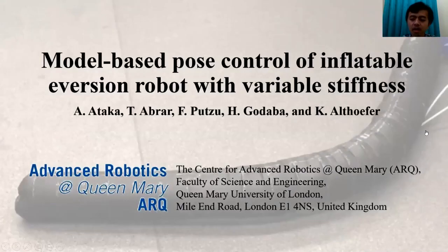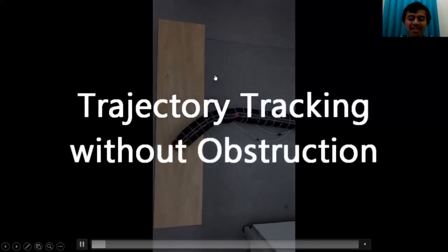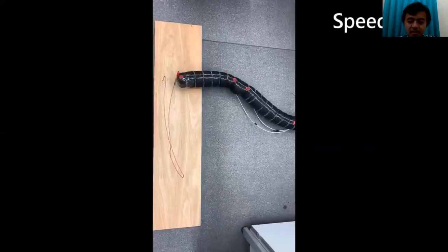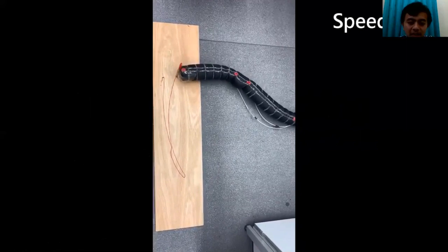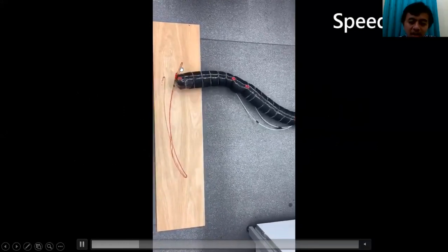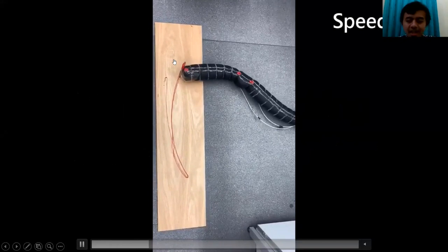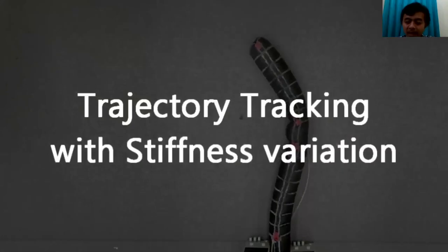Now I will show videos of the experimental results. First, we make the robot follow a trajectory without any obstruction. The video is played at twice the speed. We can see the robot consistently follows a close-to-straight-line trajectory as defined by the user.